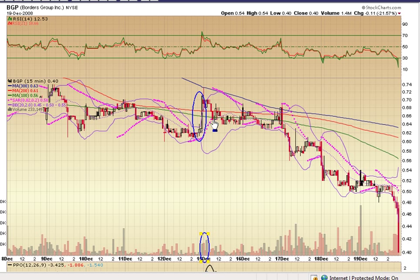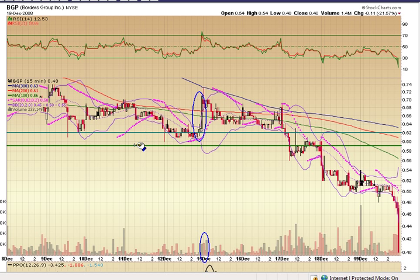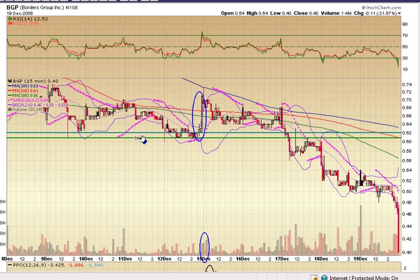But what happens is Borders starts showing weakness — comes back down right through the 200-day, right through the 100-day. There's a support level at 62 and a bottom support level at about 61. Those are your bare-bones bottoms, and you can see that on the daily chart. It comes back down, starts breaking back through the moving averages, and the Bollinger Bands start pulling back together.